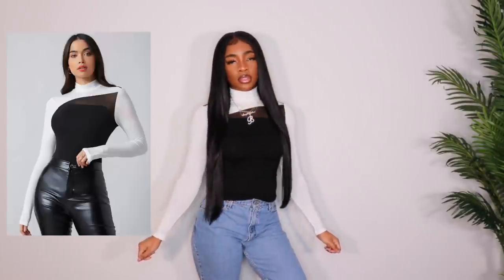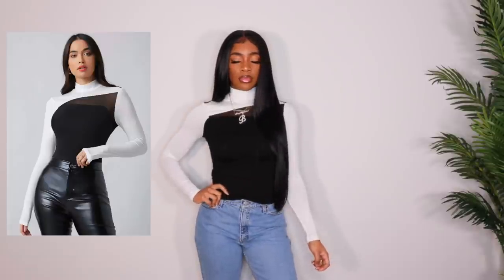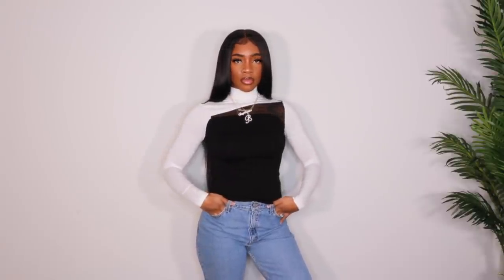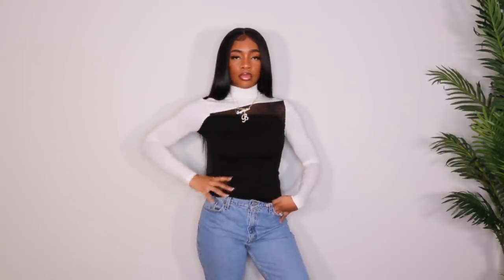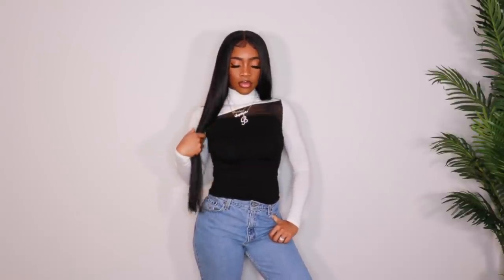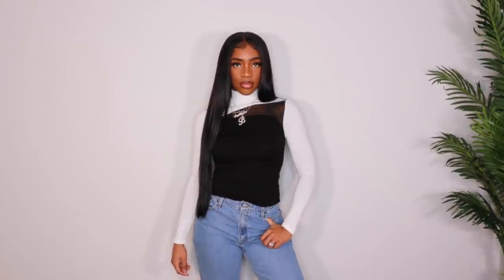Next up, we have this really cute long sleeve turtleneck. I love the whole design at the top — it looks very chic, very sleek. I got this in a size small and it's very stretchy. It has a little mesh panel right there so you can kind of see my tattoo. I really love this. I feel like this needs to be worn with all black — black bottoms, black shoes or boots, with a black coat and then like a red lip. That would be so fire. You guys will definitely be seeing this very, very soon.